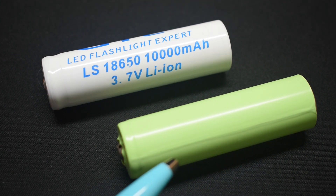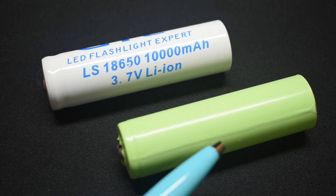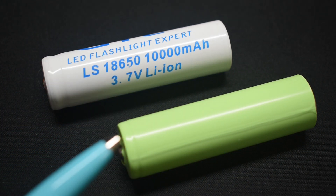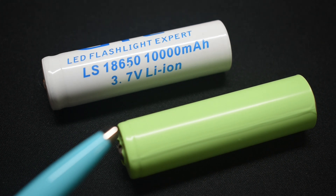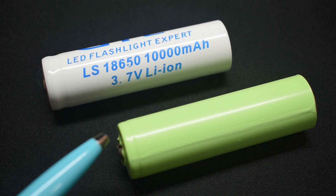This lithium-ion cell over here is made by Panasonic. I re-wrapped it because the wrapping was damaged, and it's fairly new. This one has a rating of 3,400 milliamp hours, or 3.4 amp hours. When I checked a few of these, the range was between 3,270 and 3,425 — so fairly accurate. I can say the Samsung brand is also good.